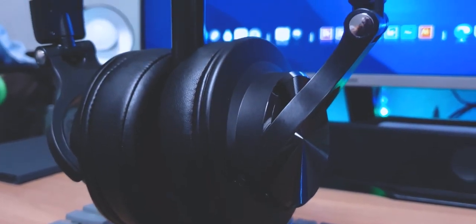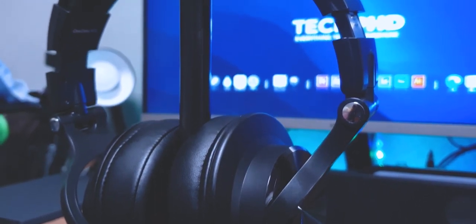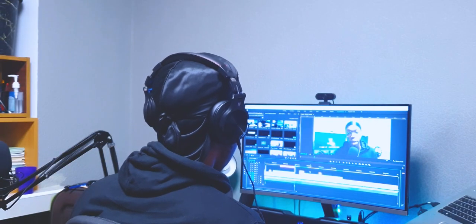An honorable mention goes to my over-the-ear headphones, the OneAudio Fusion A70. I use these when I don't feel like putting my Galaxy Buds into my ears, or when I need to edit videos with a cable.